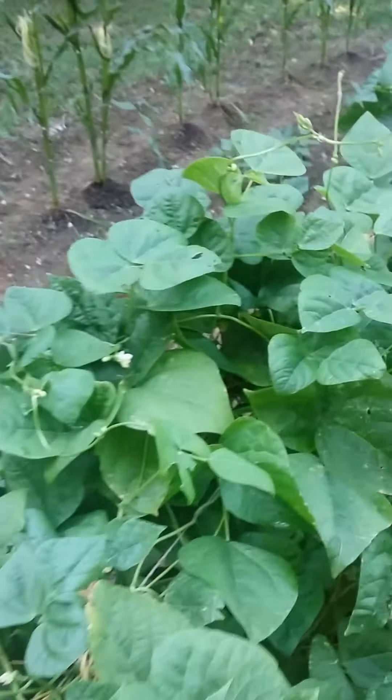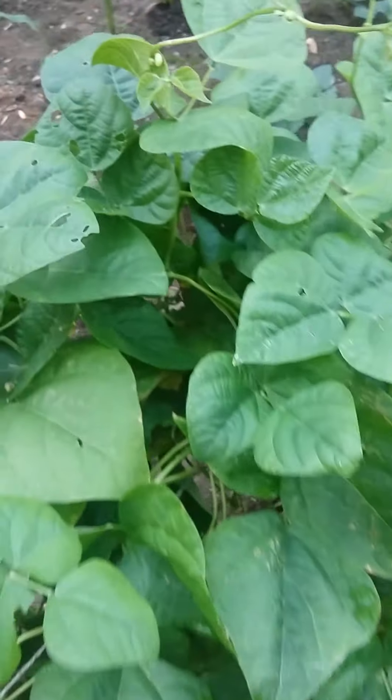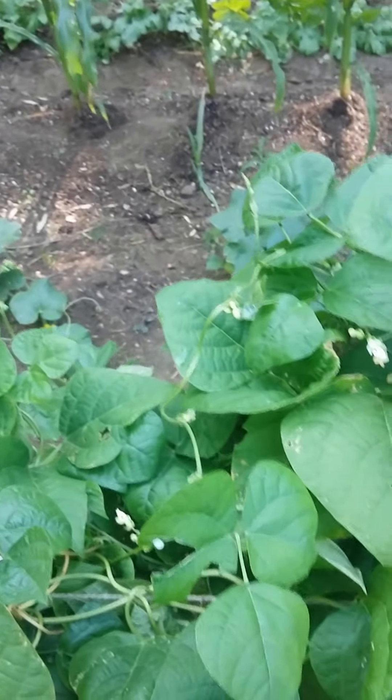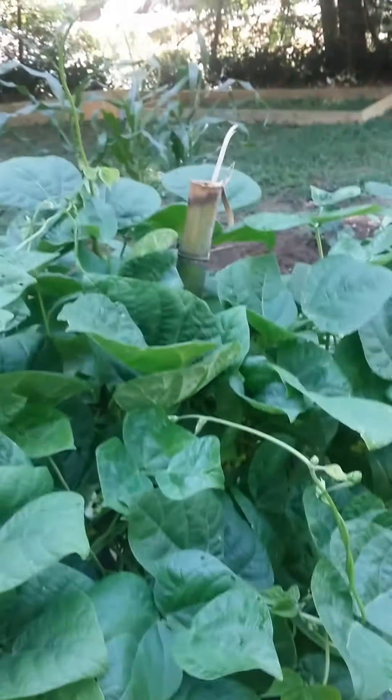Green beans here. No green beans yet. But there's flowering — there are blooms. So they will come. You plant it, it will come, it will grow.